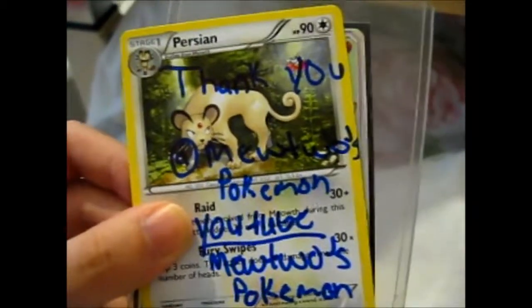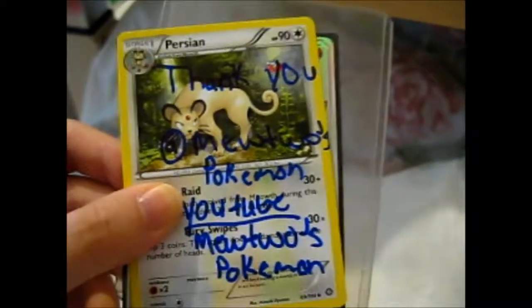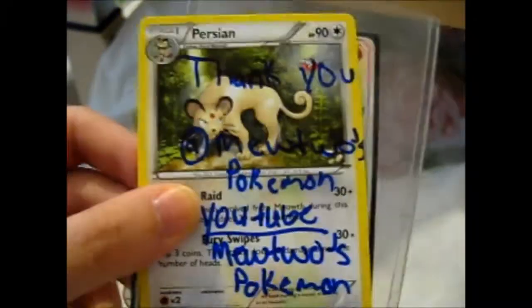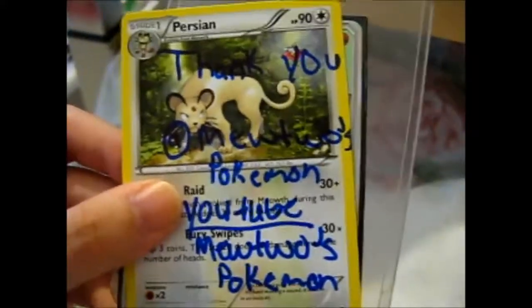Ruth here! Just a quick little video showing you what I bought. I bought this from Mewtwo's Pokemon — he's got a channel too, but I bought it from his Instagram account.